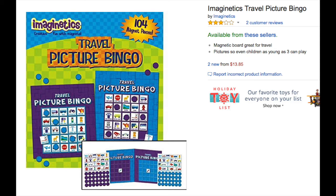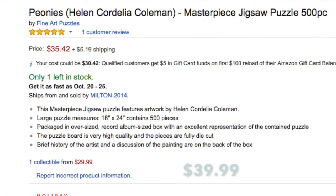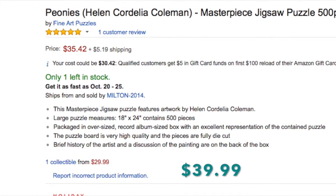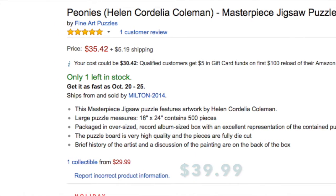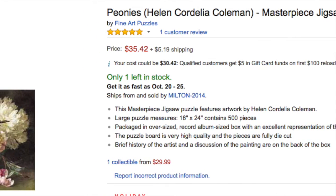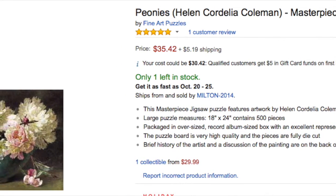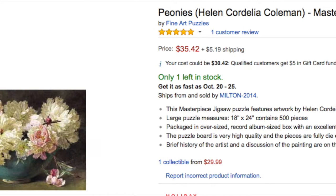This is an interesting puzzle. As you can see, there's only one collectible used available on Amazon. It's a puzzle of peonies by Helen Coleman — 500 pieces and very beautiful. My copy was used, so I had to count all the pieces, and everything was in there. It sold for $39.99.